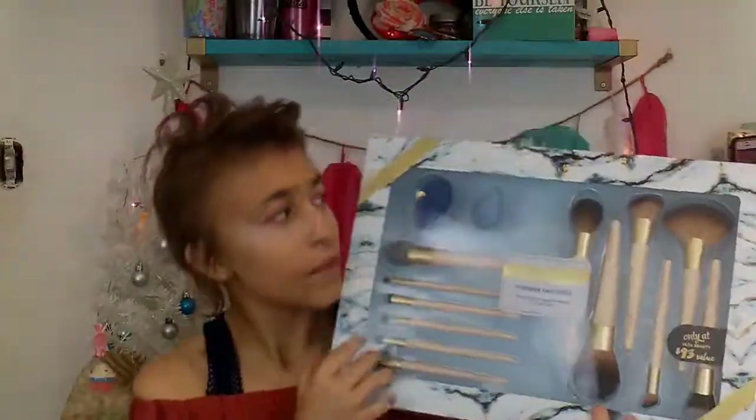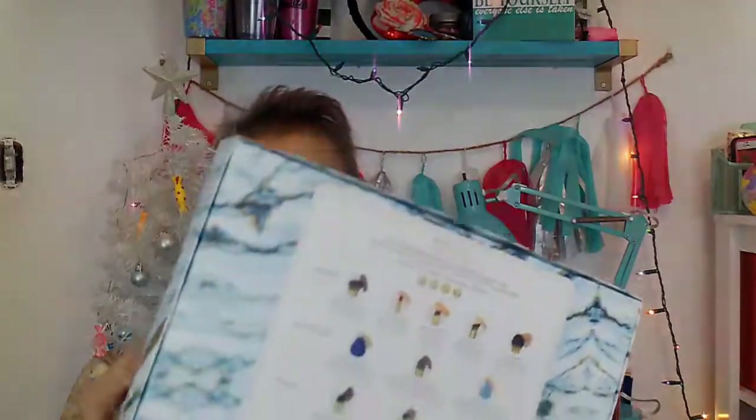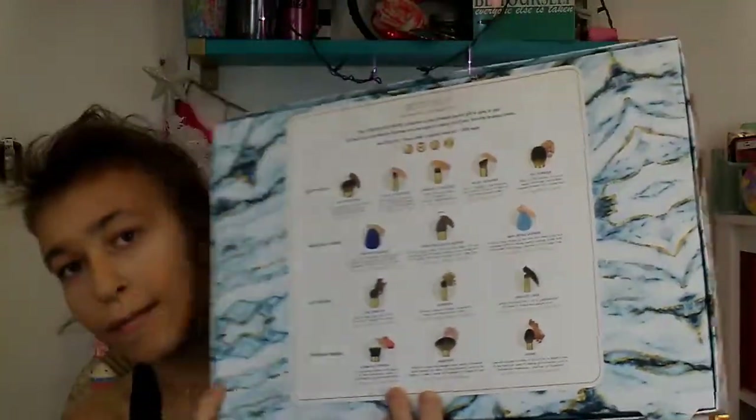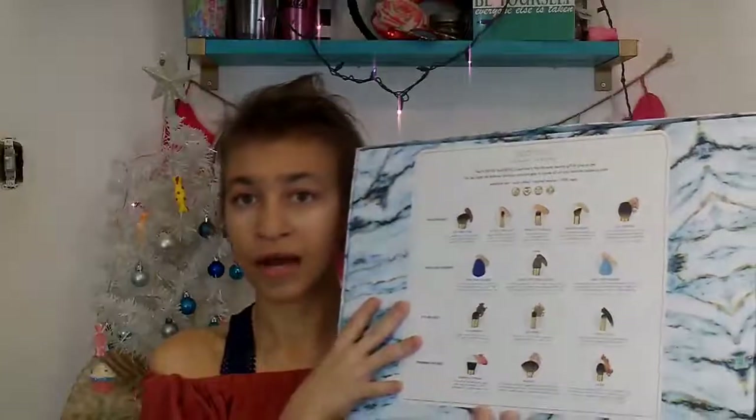It smells so good. This is an Echo Tools brush set with two beauty blenders. No one knows how happy I am — I'm so thankful because I actually needed new brushes. A lot of my brushes started coming apart. It has information on the back about what each brush is used for, along with a guide.